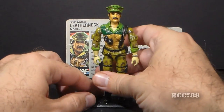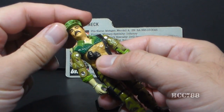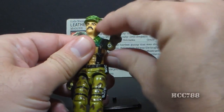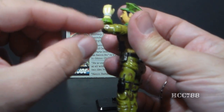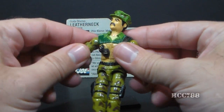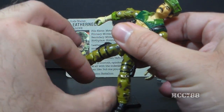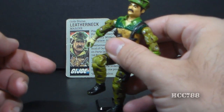Let's look at the articulation on Leatherneck. He had the articulation that was standard by 1986. That means he could turn his head from left to right and look up and down. He could swing his arm up at the shoulder and swivel at the shoulder all the way around. He had a hinge at the elbow, so he could move at the elbow about 90 degrees. He had a swivel at the bicep, so he could swivel his arm all the way around. The figure was held together with a rubber O-ring that looped around the inside, which allowed him to move at the torso a little bit. He could move his legs apart, move his leg at the hip about 90 degrees, and bend at the knee about 90 degrees.